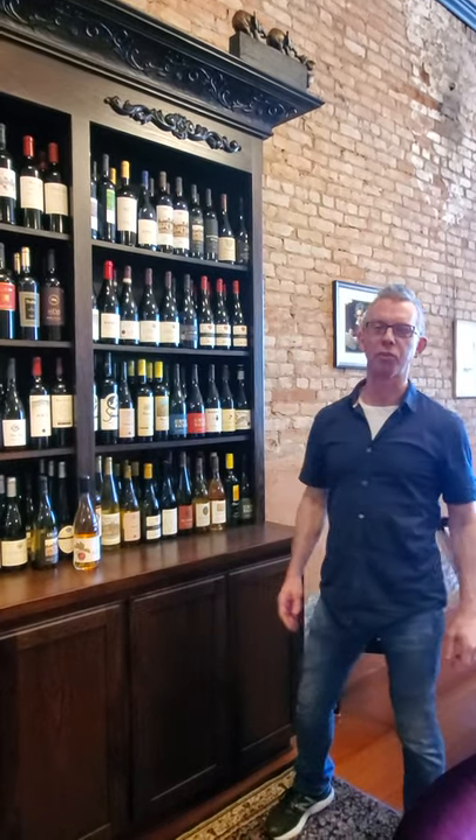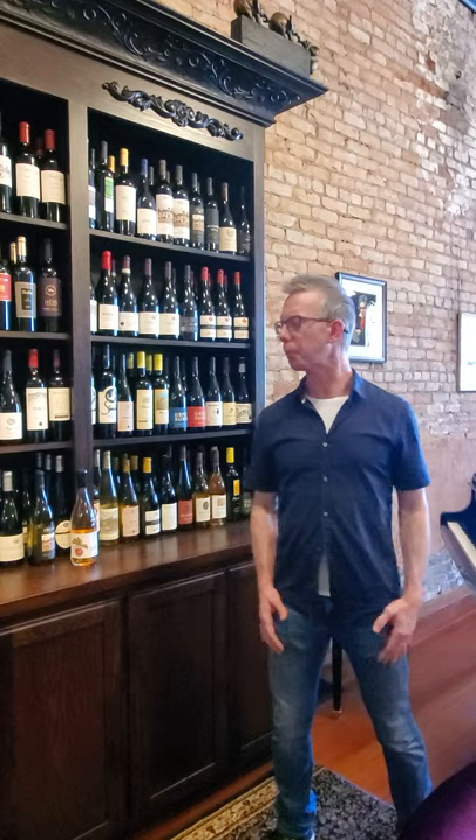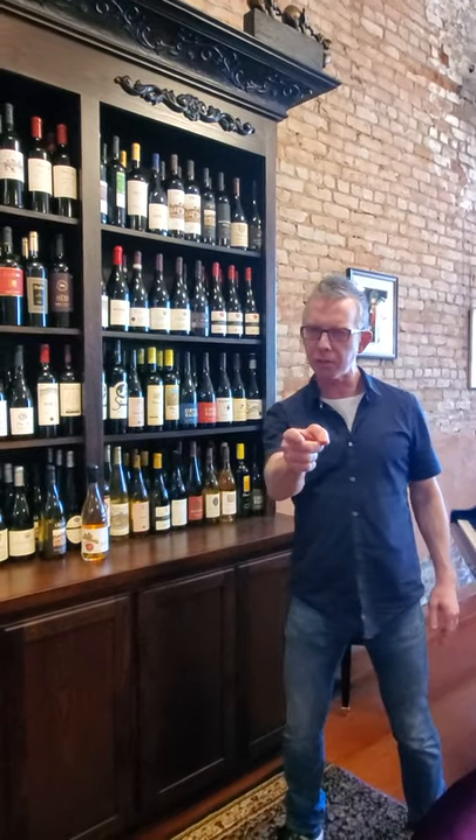Hey everybody, it's Robert with the Secret Wine Society. Happy Easter. Today I thought I'd give you a tour of the shelves, see if we can find any Easter eggs.